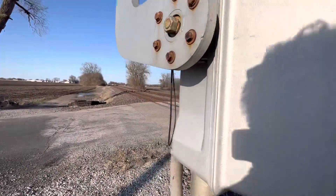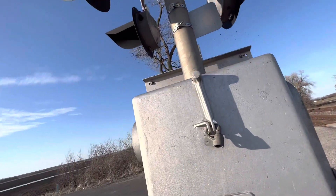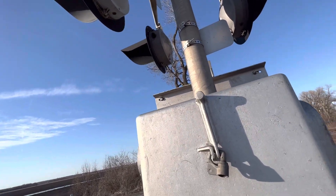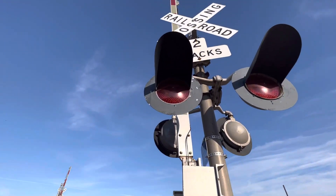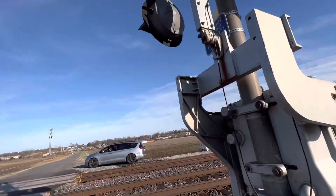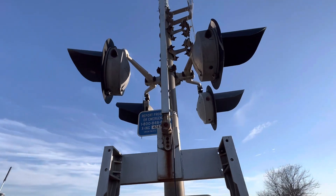We have Safetran 12x24 inch lights, and Modern Industries 12x24 inch lights, all with ElectroTex LEDs. The gate is now starting with NG Clear LEDs. There's the emergency information, which is known as the emergency contact info on both signals.